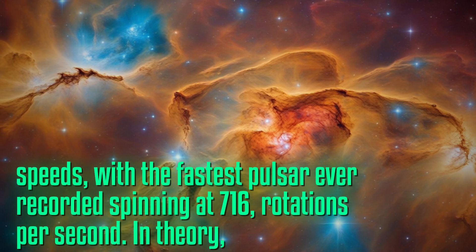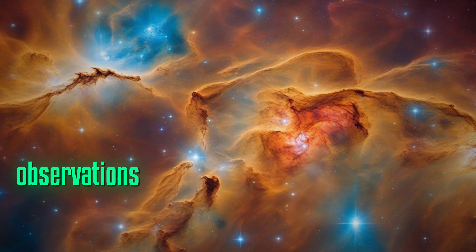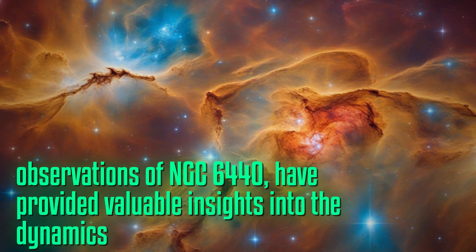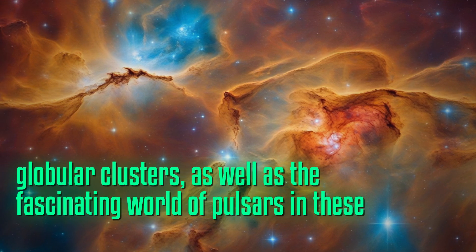In theory, pulsars can rotate even faster before they break apart or start losing energy. Overall, Webb's observations of NGC 6440 have provided valuable insights into the dynamics and composition of globular clusters, as well as the fascinating world of pulsars within these stellar formations.